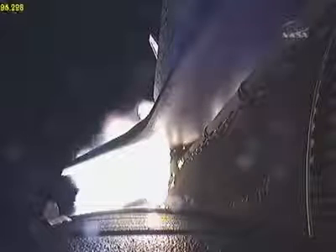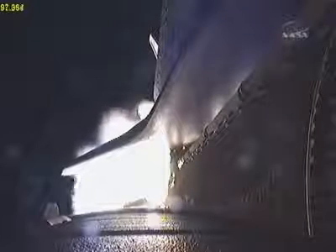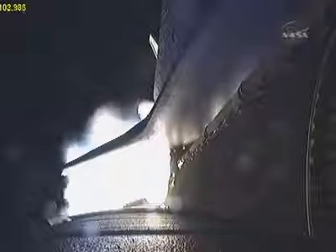At liftoff the fully fueled shuttle, boosters, and external tank weighed four and a half million pounds. The total thrust at launch was six million four hundred twenty-five thousand pounds. All systems continue to function well — three good main engines, three good power-generating fuel cells, and three good auxiliary power units for the hydraulic system.